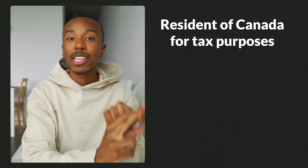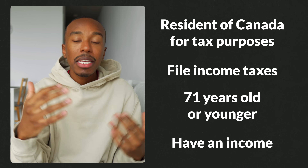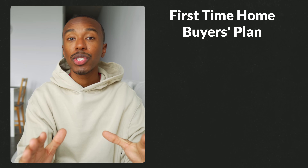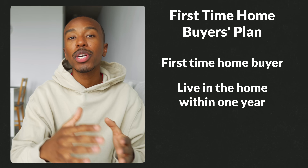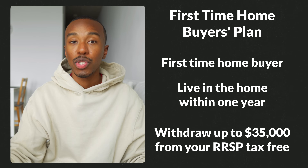This account is also available for most Canadians — you have to be a resident of Canada for tax purposes and file income taxes, be 71 years of age or younger, and have an income, mainly because RRSP contribution room is based on how much you make. Even though the RRSP is for retirement, there is still the First-Time Home Buyer's Plan meant for buying a home. You have to be a first-time home buyer and plan on actually living in the home within one year of buying or building it. You're then able to withdraw up to $35,000 from your RRSP tax-free to be used for the purchase of your home.